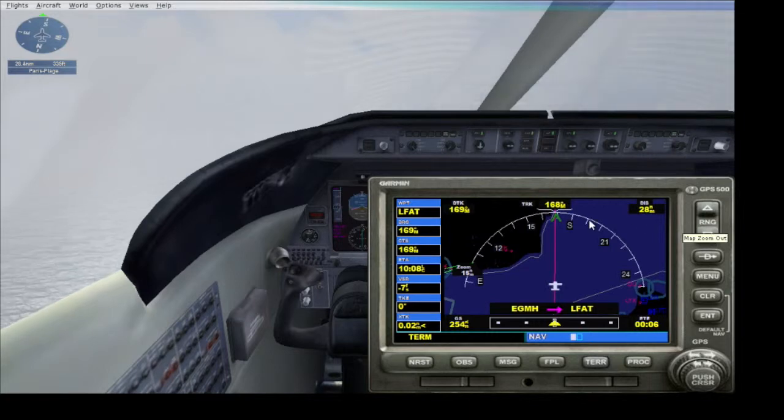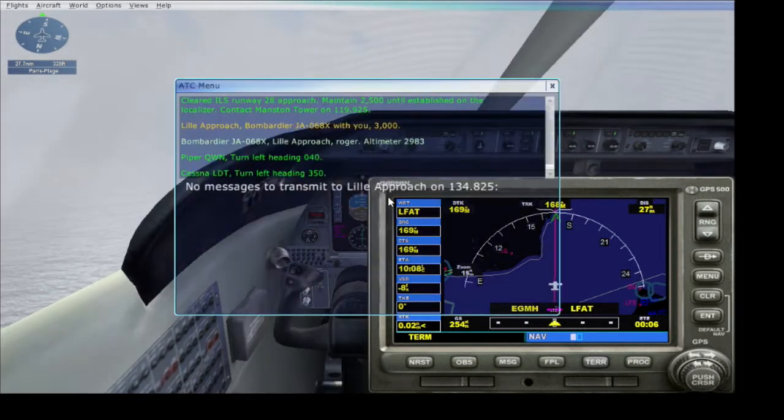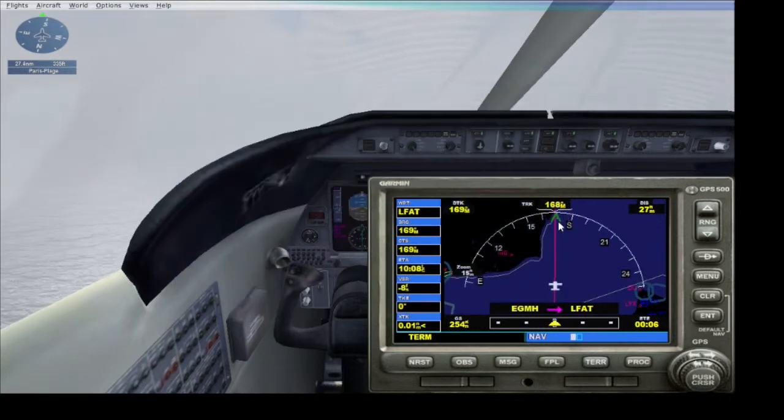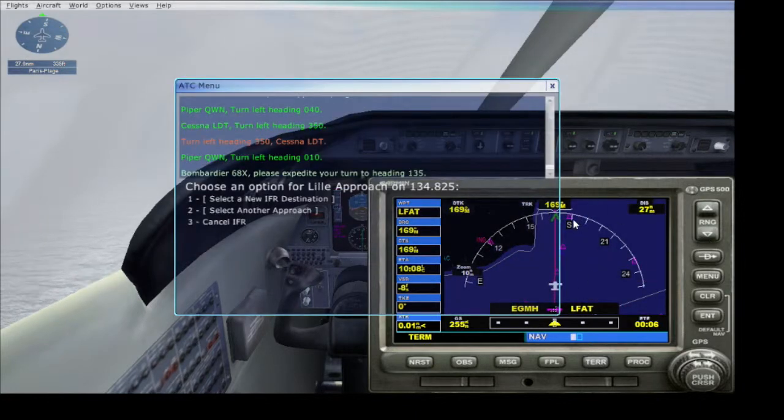Since the waypoints I've put in don't actually take me and align me with the runway, I'll have to keep an eye on the ATC, who's going to help me vector out and line up with the runway with specific headings. Right now I'm just following the pink slope.